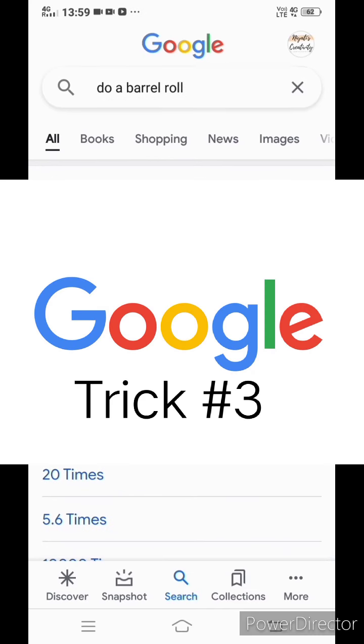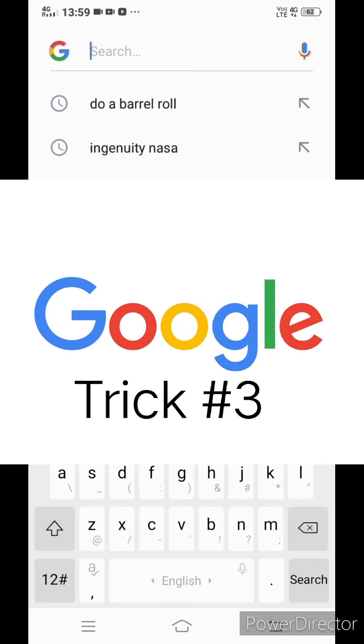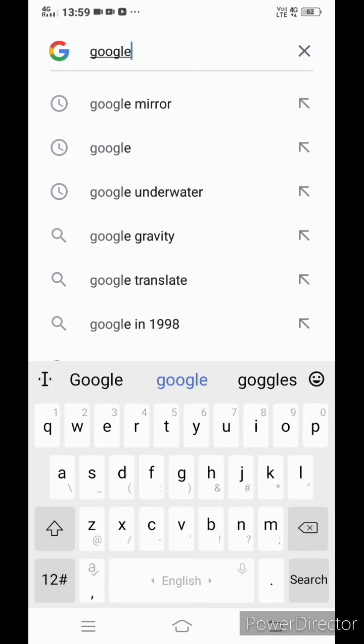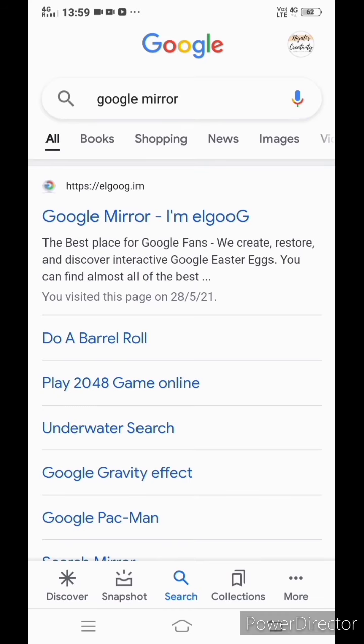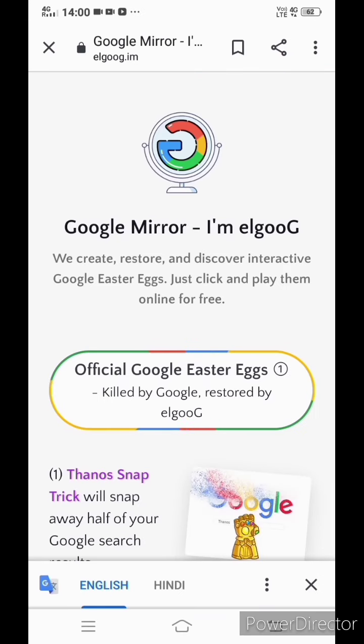Trick number three: type 'Google Mirror' and click on the first site, Google Mirror. Here you will be able to see various tricks.